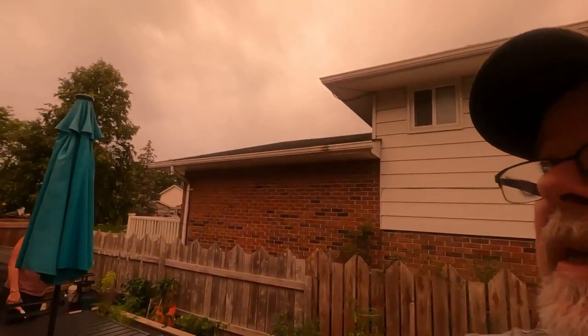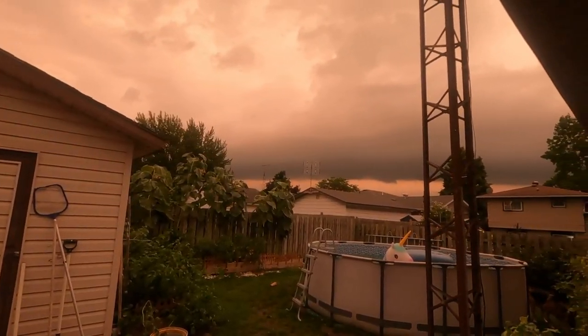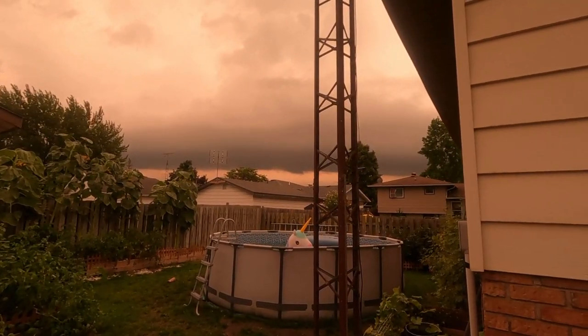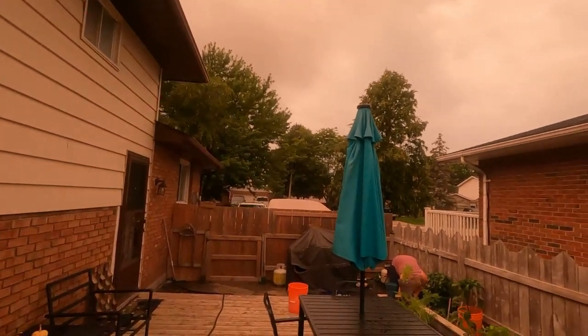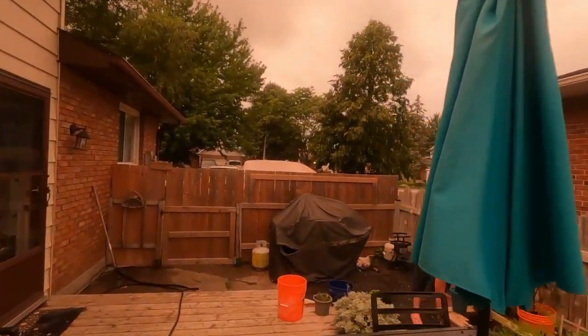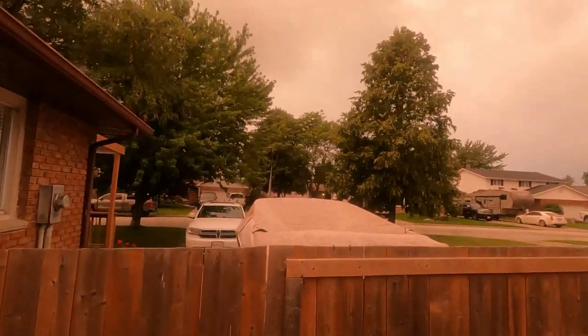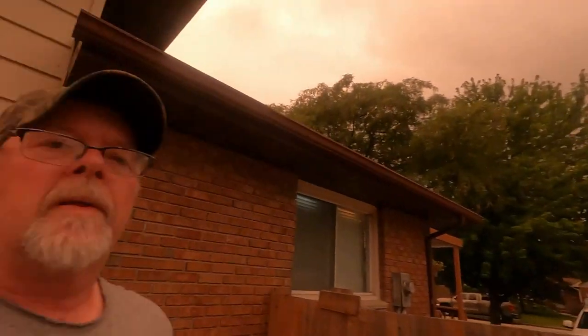It's pushing about 8:15 — don't adjust your color, this kind of is what it is. Look at that nasty one over there. Just stay over there, you're not welcome here. Hopefully the rain holds off.